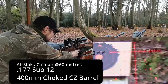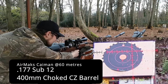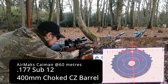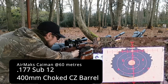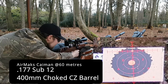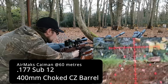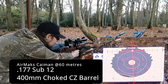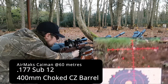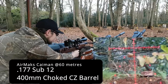We start off with the Cayman which has got a 400mil choked CZ barrel. All my guns run in sub-12 power output and they're usually 0.177. This is at 60 meters, so a fair old distance. Unfortunately, as you can see, it really doesn't seem that keen on them - I'd expect 2 to 3 mil dot drop, but this is more like 4 and a half, which is quite noticeable already.